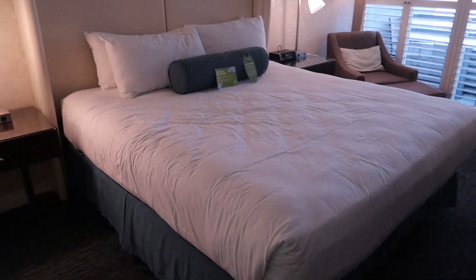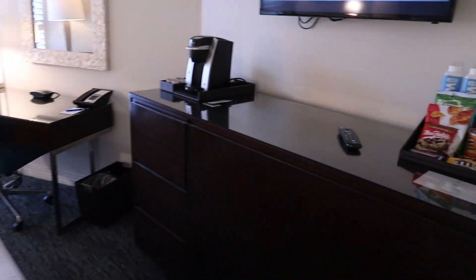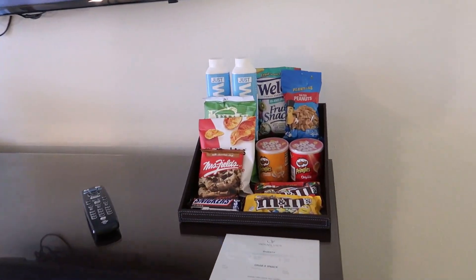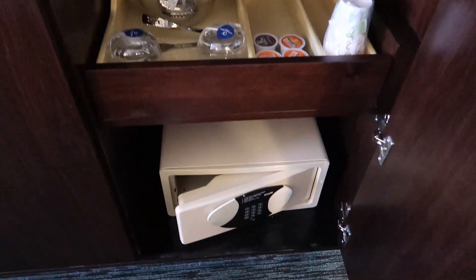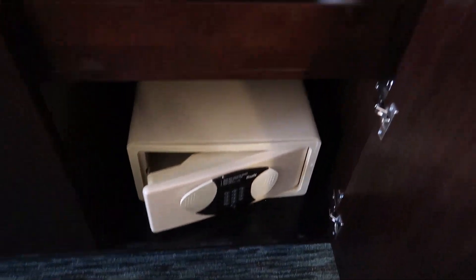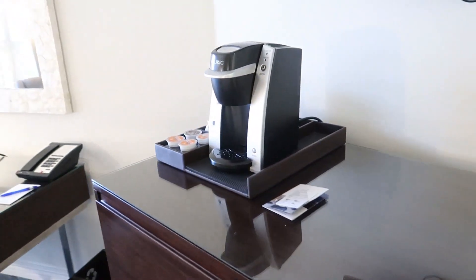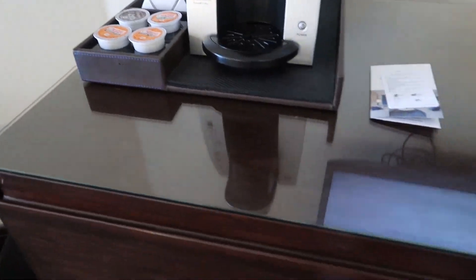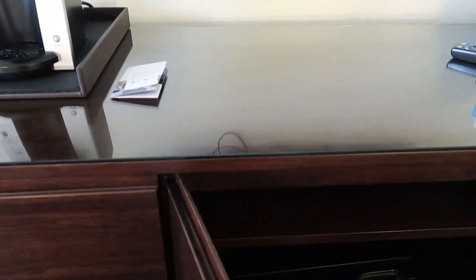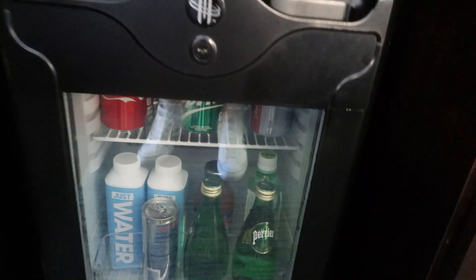Coming out into the main space, there's a huge king bed — extra comfy — with modern lighting. You've got mini bar items that you have to pay for. Down in the cupboard there's a safe at the bottom, some extra tea and coffee, ice buckets for complimentary drinks, and a coffee maker. The chargeable mini bar items are right there.